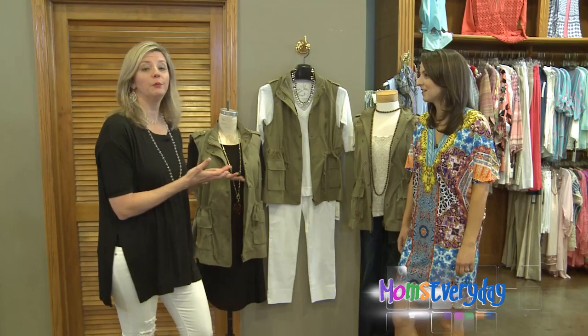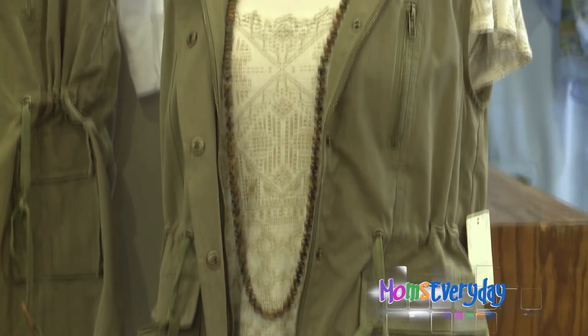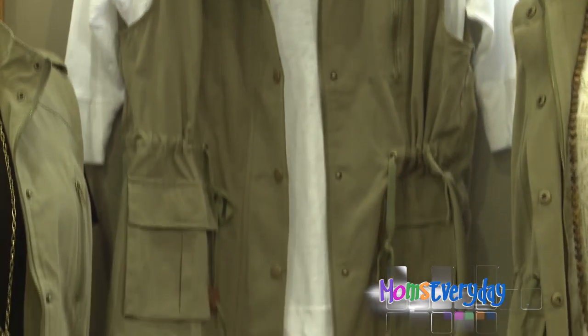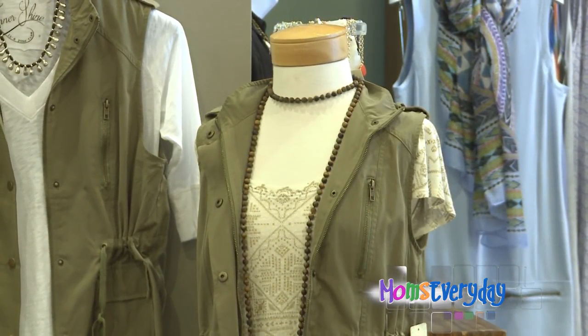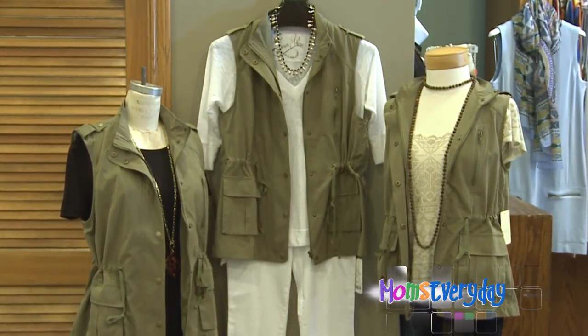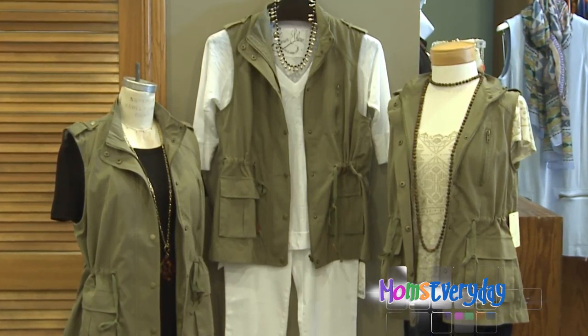We've already pulled things that are probably already in your closet. You probably have a pair of denim jeans, white pants or white jeans, a white t-shirt, and a lot of us already have a black dress. So this is showing that you can invest in one piece. This particular vest is new for spring and it's less than $50, giving you all three of these different looks from one item.